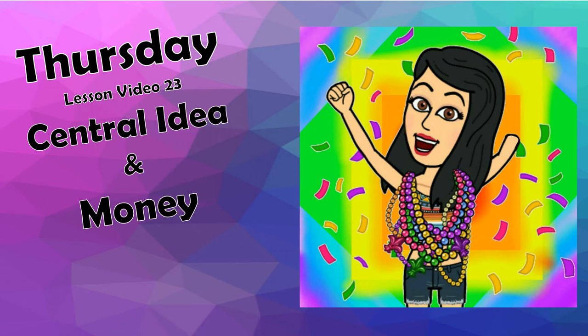Good morning, boys and girls. Welcome to class. Today is Thursday, April 14th, 2020.